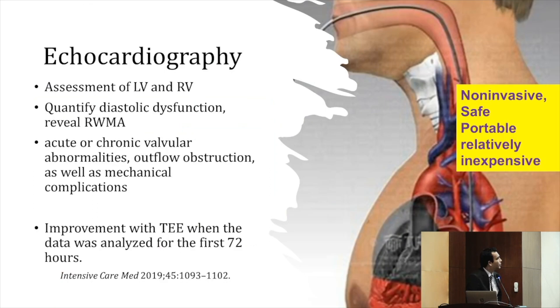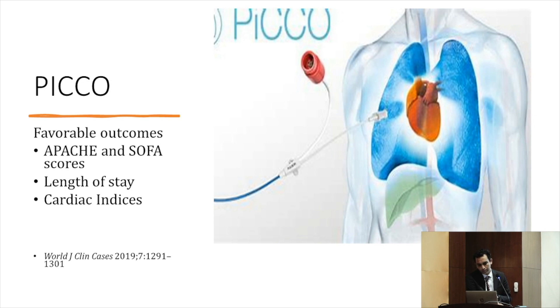Echocardiography is very important to assess LV function, RV function, and mechanical complications. There is growing use of transesophageal over transthoracic echo — TEE showed improvement in organ failure status, though no direct mortality benefit. Transthoracic echo remains non-invasive, safe, portable, and relatively inexpensive. Many centers are also moving toward PiCCO, a semi-invasive monitor. Although PiCCO shows no direct mortality benefit, it improves APACHE and SOFA scores, decreases length of stay, and improves hemodynamic indices.